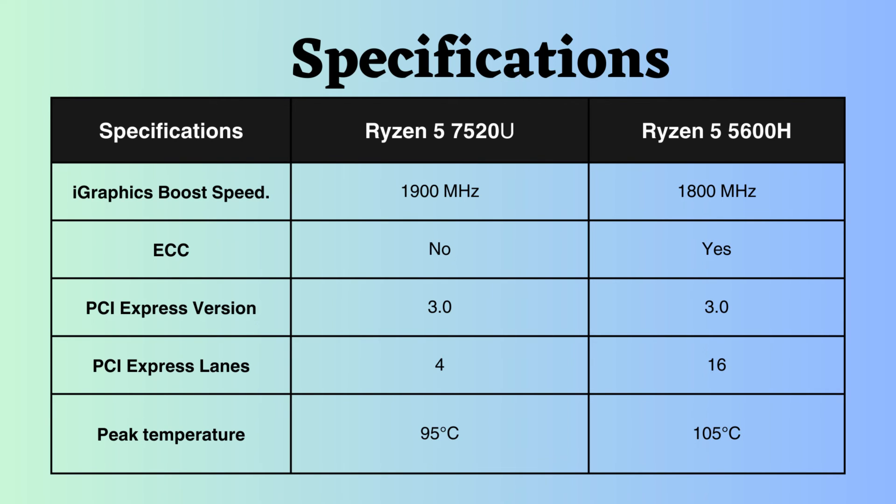The Ryzen 5600H has a higher temperature tolerance than the Ryzen 7520U. The Ryzen 5600H can withstand temperatures up to 105 degrees Celsius, whereas the Ryzen 7520U can handle temperatures up to 95 degrees Celsius.